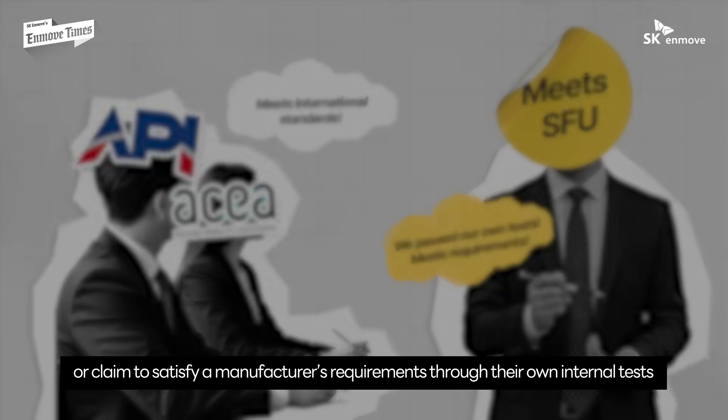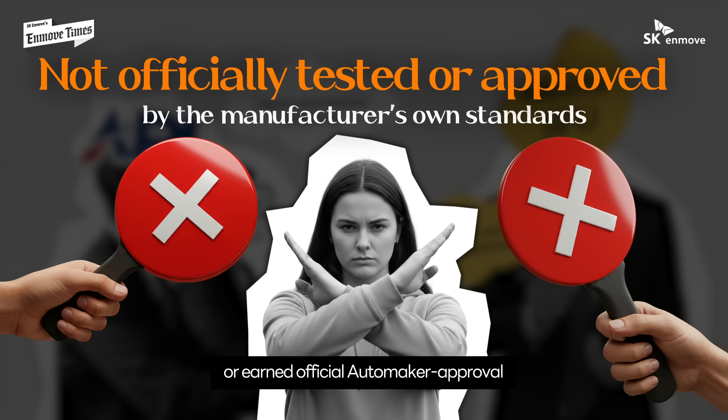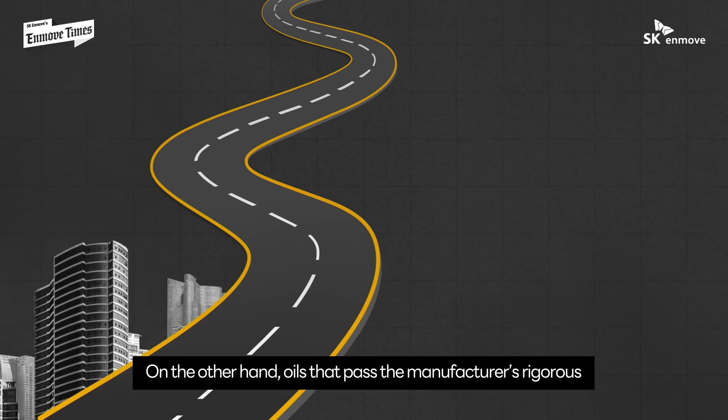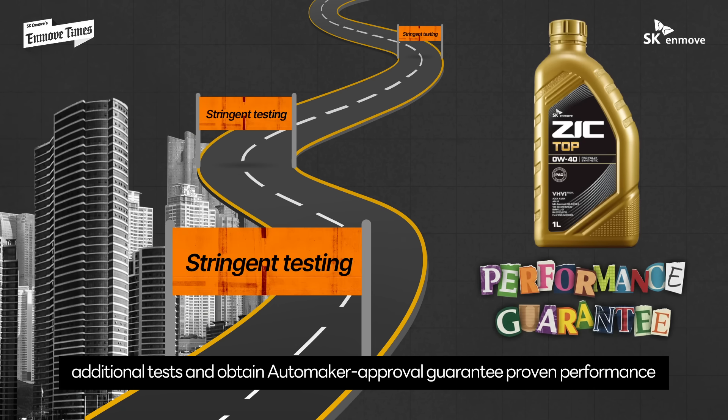Of course, there are oils that meet international standards or claim to satisfy a manufacturer's requirements through their own internal tests, but these products haven't passed the automaker's proprietary tests or earned official automaker approval. Oils that pass the manufacturer's rigorous additional tests and obtain automaker approval guarantee proven performance.